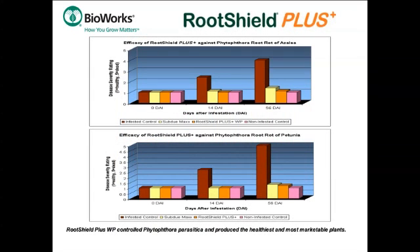These charts compare the effectiveness of RootShield Plus and SubdueMax protecting against Phytophthora root rot on azalea and petunia. As the disease severity increased, the RootShield Plus treated plants suffered only slight disease after 8 weeks. A single 8-ounce application of RootShield Plus had comparable protection to multiple applications of SubdueMax.